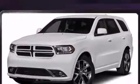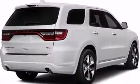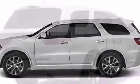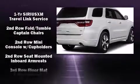Audio features include an AM/FM radio, steering wheel mounted audio controls, and nine speakers providing excellent sound throughout the cabin. Dodge ensures the safety and security of its passengers with equipment such as brake assist, an emergency communication system,